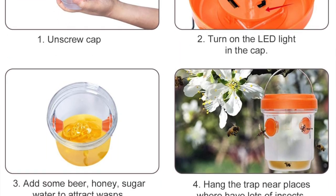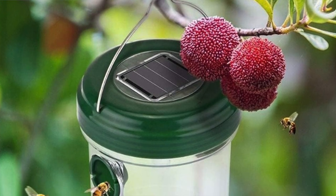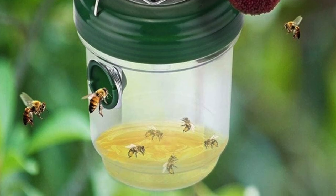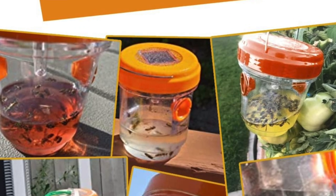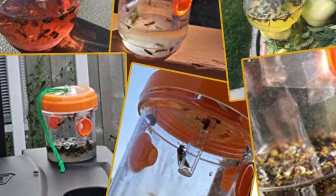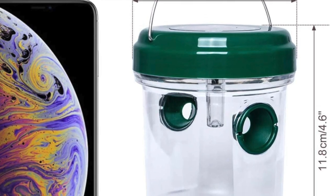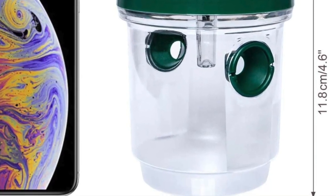The trap doesn't come with a wasp attractant, but its design allows you to add your choice of bait. The trap can be hung in areas with high activity for effective wasp control. Pros: uses renewable energy by charging with solar power during the day, dual entry tunnels trap wasps very effectively, and high quality materials ensure durability and weather resistance. Con: it does require the additional purchase and preparation of bait.